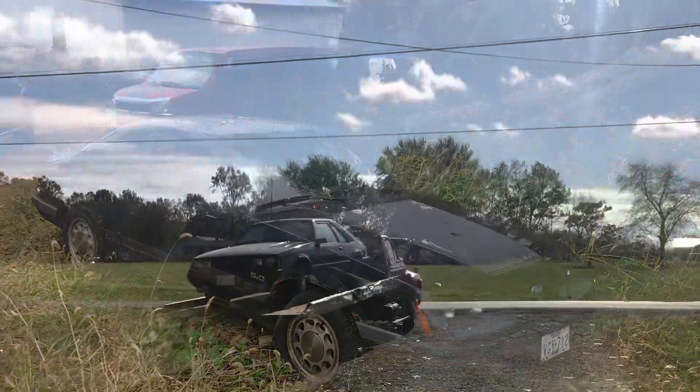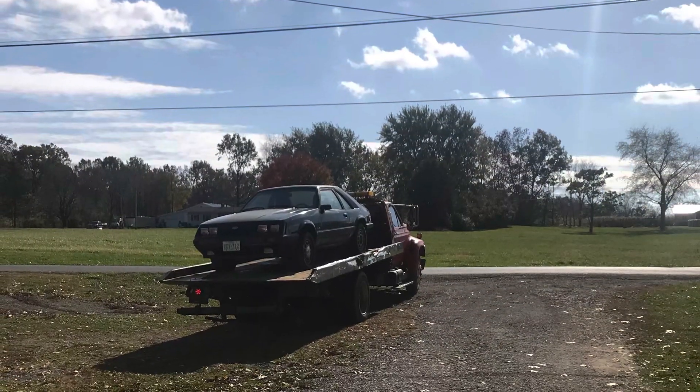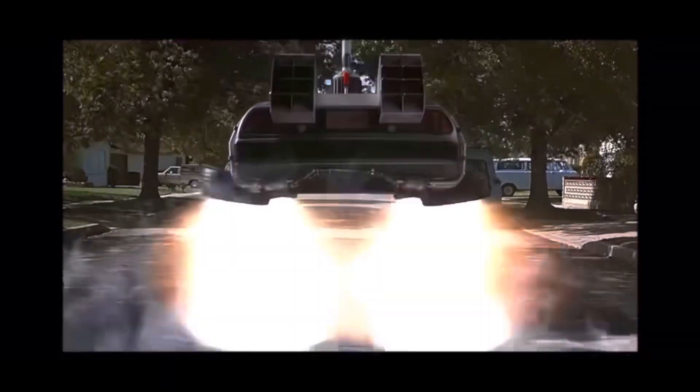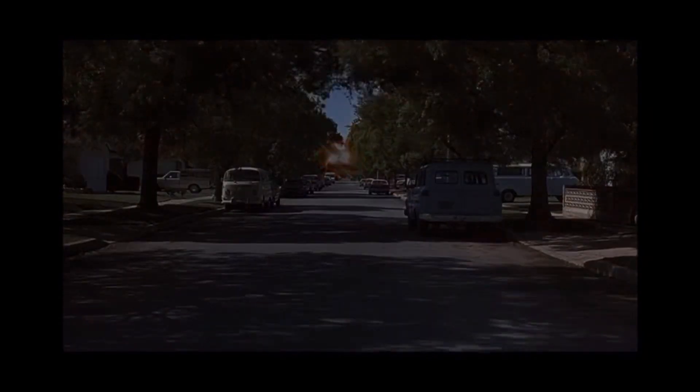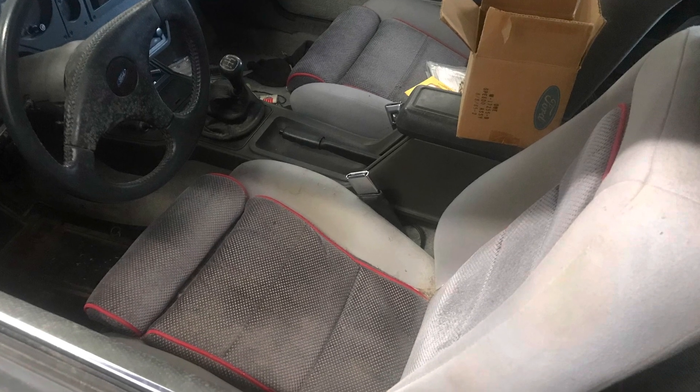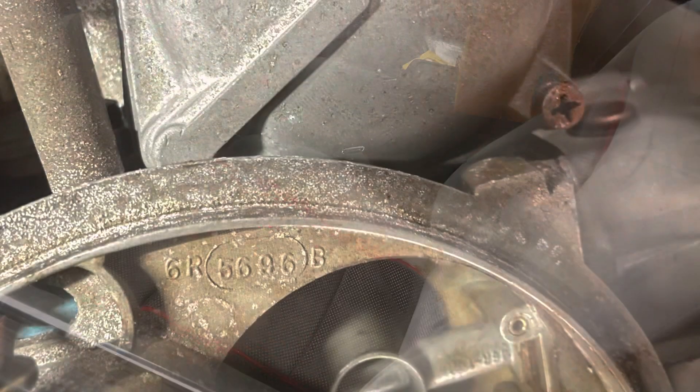When I found this car again, it was literally a time machine. No, not quite like that. Maybe time capsule would be a better term.